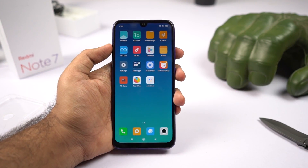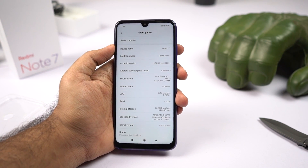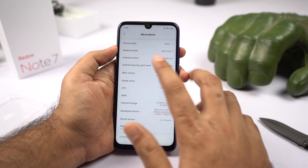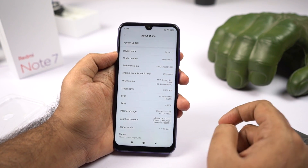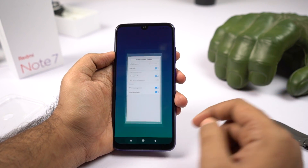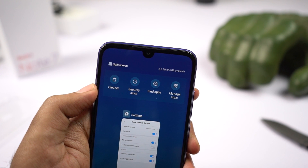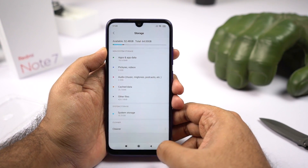Going to Settings and checking the About page, right out of the box this one is running MIUI version 10.2.4, still MIUI 10, based on Android version 9.0 — that's Android Pie. It has the January security patch, which is pretty good. Enabling the RAM usage display on the recent apps page, we can see that out of 4GB of RAM, about 2.2GB is free right out of the box. Out of 64GB of storage, you get about 52.5GB available for user apps and data.